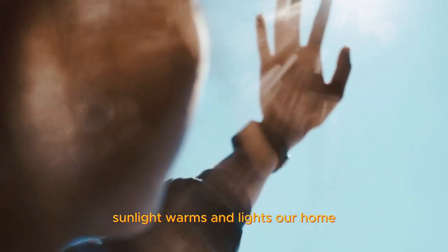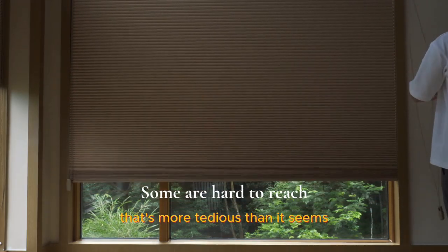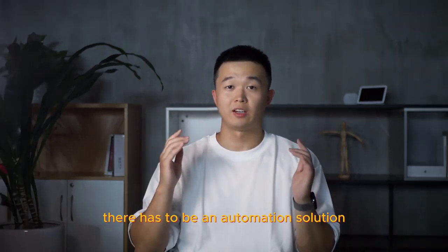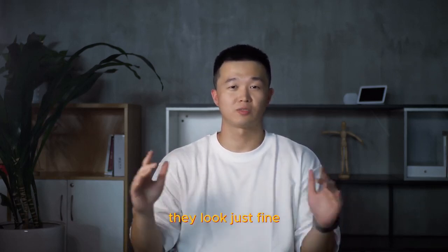Sunlight warms and lights our home. It's our window coverings that bridge living spaces to the world outside. But managing shades? That's more tedious than sewing it up. Imagine filing them twice a day. There has to be an automation solution without throwing away my existing shades. They look just fine.